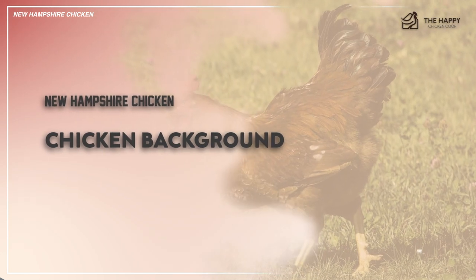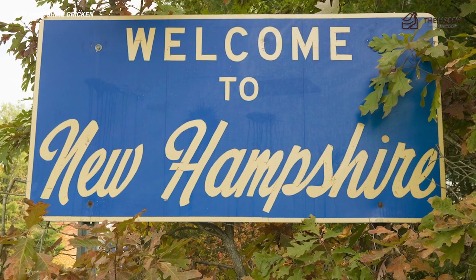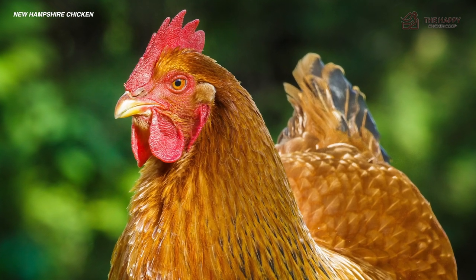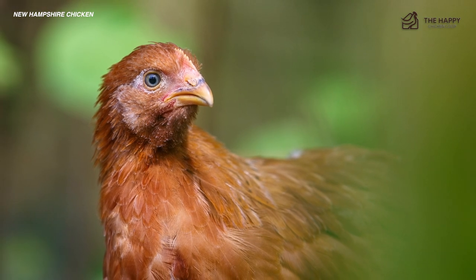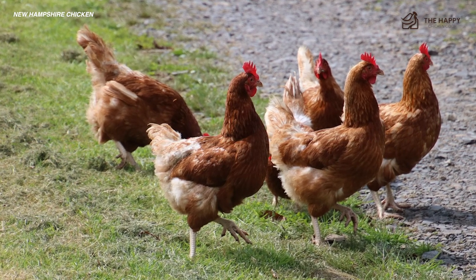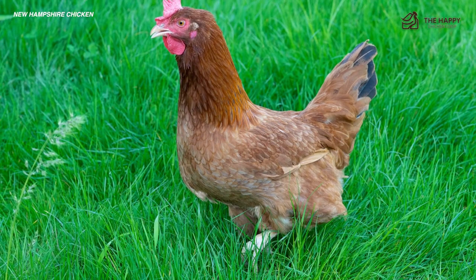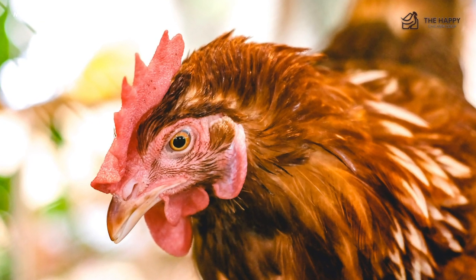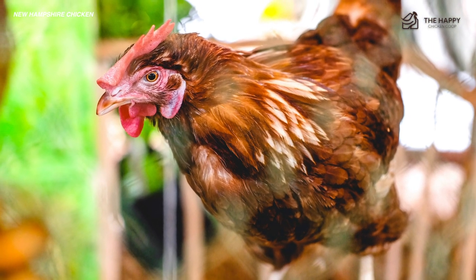To start off, let's talk about the chicken background. The origins of the New Hampshire hen are much less than 100 years old. It was developed in New Hampshire and Massachusetts as a separate strain of Rhode Island Red chickens around 1910 or so. Poultry breeders of New Hampshire were selecting hens for faster feathering, faster growth and maturity. The honor of creating this breed went to Professor Red Richardson, who was working in one of the agricultural experimentation stations at the time.